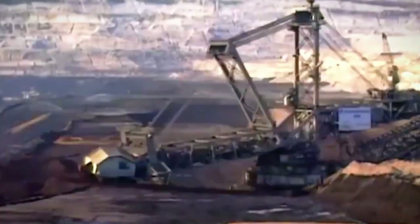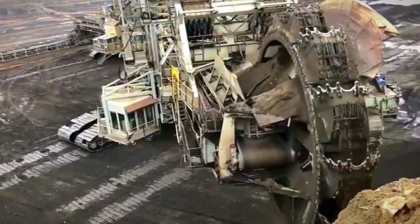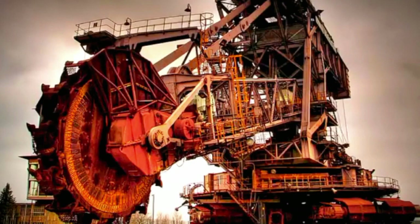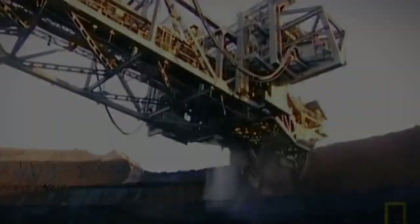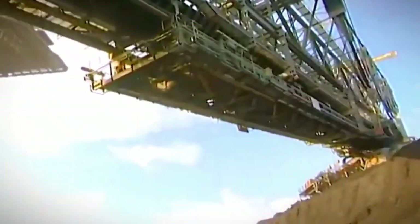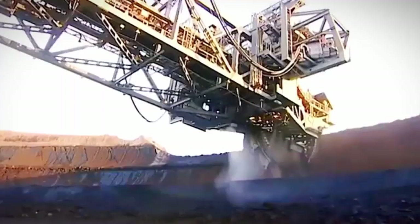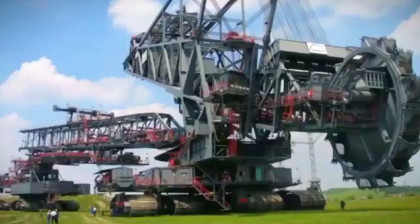At the heart of the Bagger 293's functionality lies its awe-inspiring bucket wheel. Comprising a series of buckets, this rotating behemoth plays a pivotal role in the excavation process. Each rotation of the wheel allows the buckets to scoop up vast quantities of overburden — the material covering coal deposits in open-pit mines. The efficiency of the Bagger 293 is further enhanced by its intricate conveyor system, which transports the excavated material for further processing. The combination of size, mobility, and the intricately designed bucket wheel allows the machine to remove large volumes of overburden with unparalleled effectiveness.